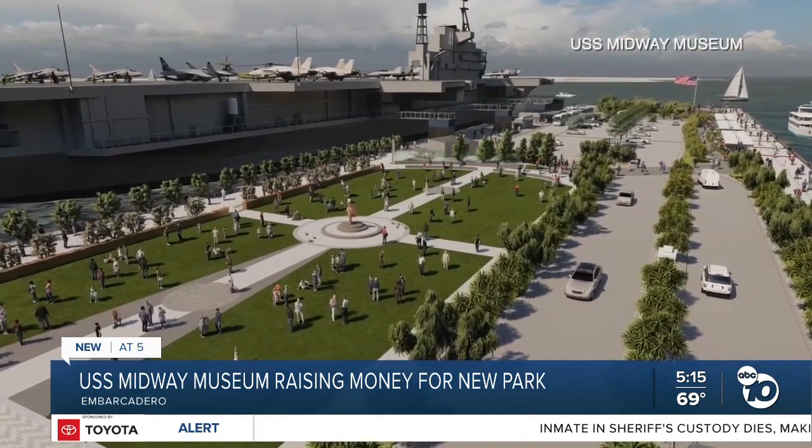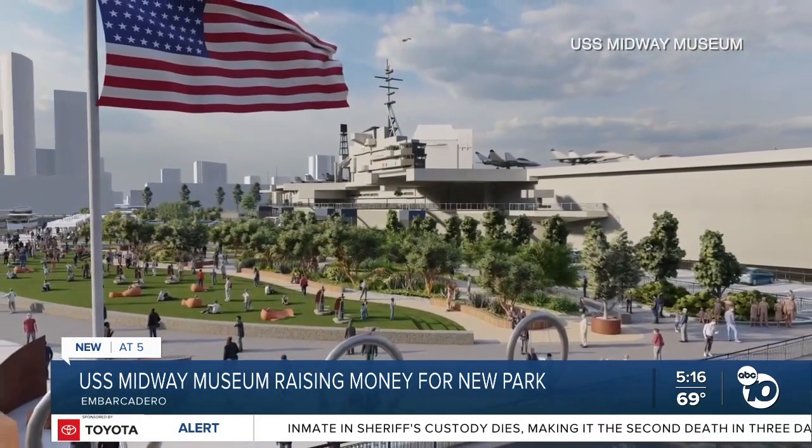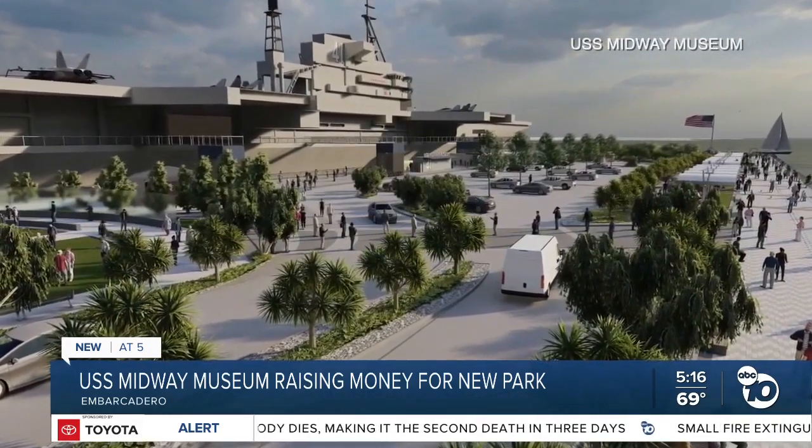Museum officials sent renderings of what will be called Freedom Park. The centerpiece will be several large monuments dedicated to the ship, the women who built it, the sailors, their families, and the Navy's history along the Embarcadero. "We have to remember our history. If we don't remember our history, we don't know where we came from."